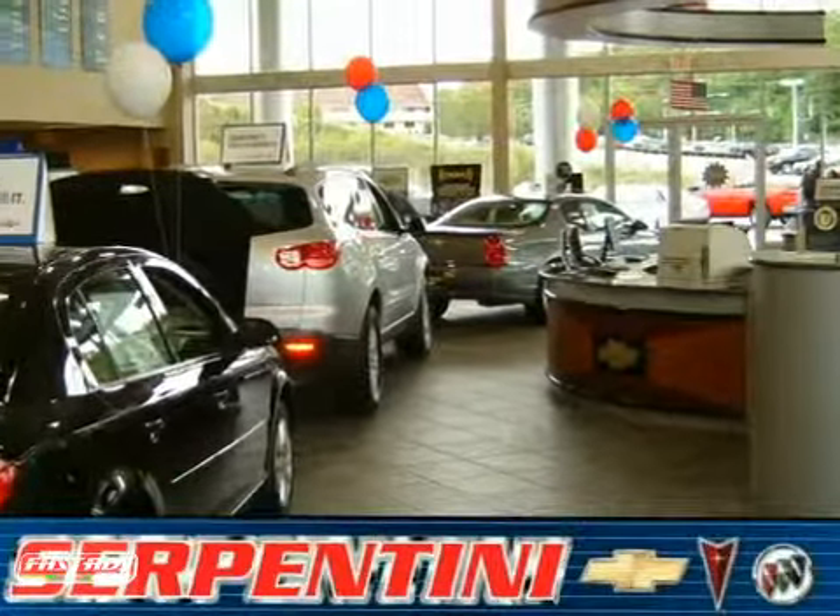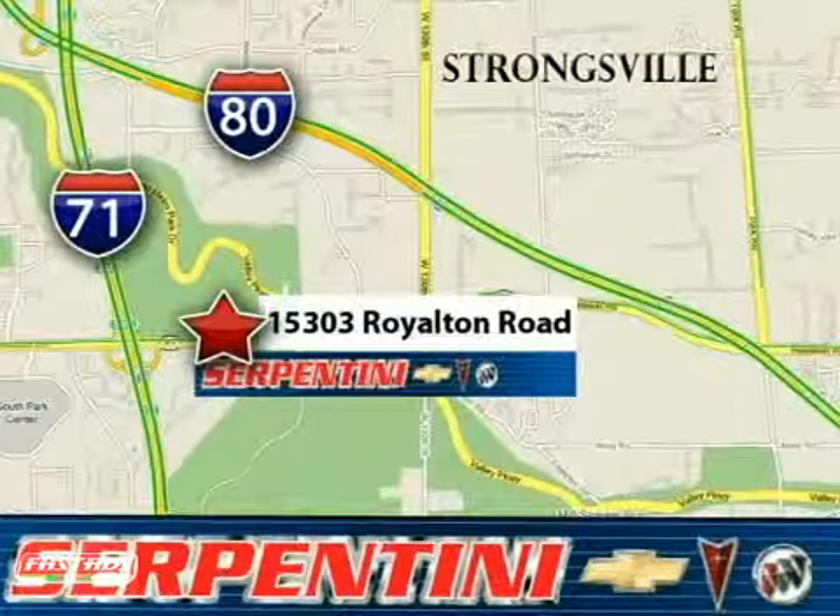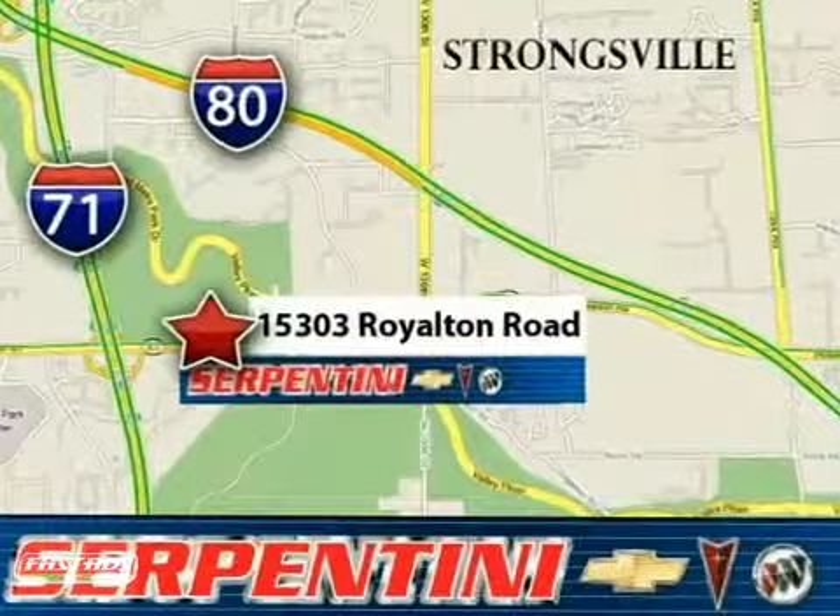Serpentine Chevy, a 28-year reputation of excellence. We're American and proud of it. We're conveniently located at 15303 Royalton Road in Strongsville, Ohio.